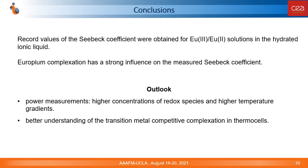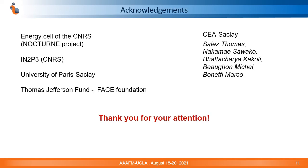In conclusion, we can point to the high Seebeck coefficient values for europium solutions in hydrated ionic liquids and a strong influence of competitive complexation of transition metals on the Seebeck coefficient. This phenomenon could be further studied to improve the performance of thermocells. I would like to thank my collaborators, the host institutions, and the funding organizations for their support of this work. Thank you very much for your attention.